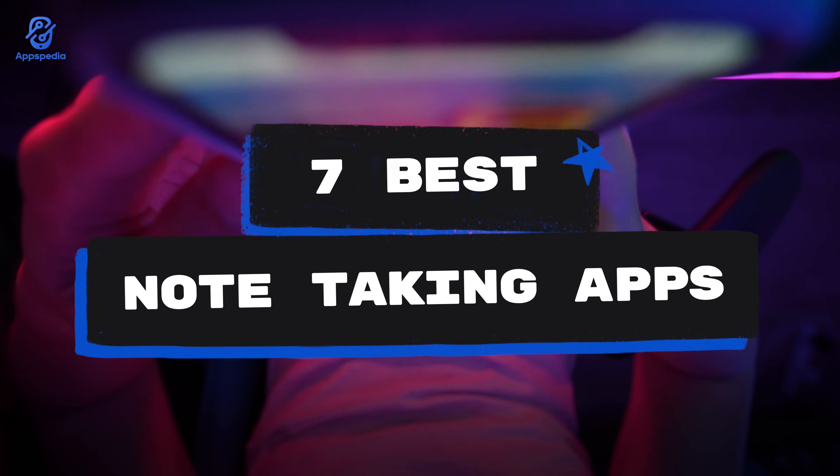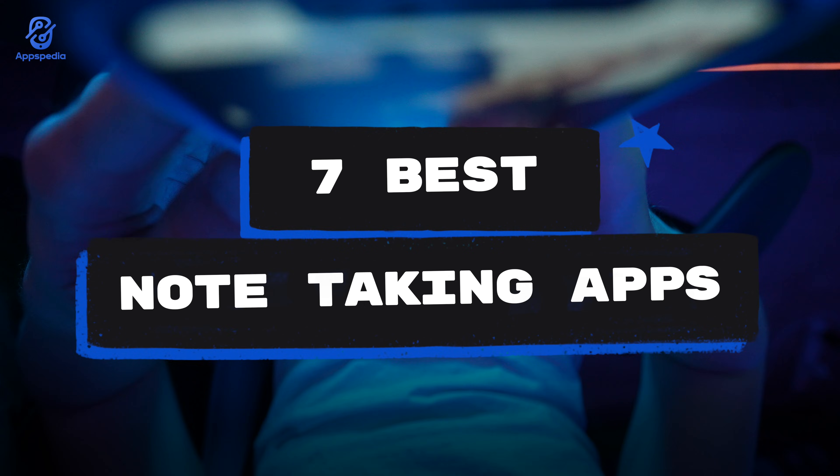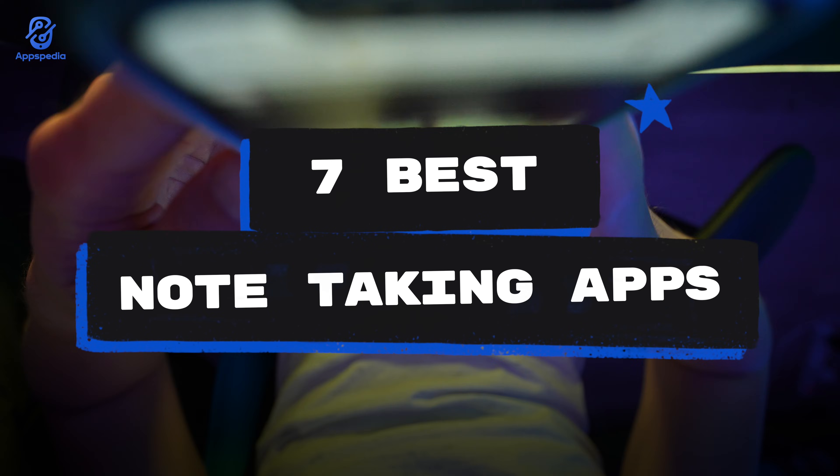7 Best Note Taking Apps for Android. Hey everyone, so today we're checking out the best note taking apps so you can write, plan, and stay productive anytime, anywhere.